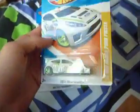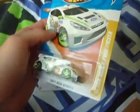Now from Sam's Warehouse. They had 2013, 2011 and 2012 cars. I picked up a Ken Block Ford Fiesta.